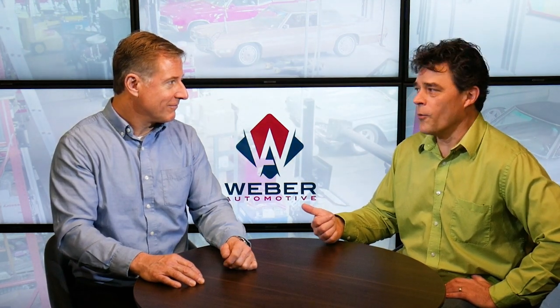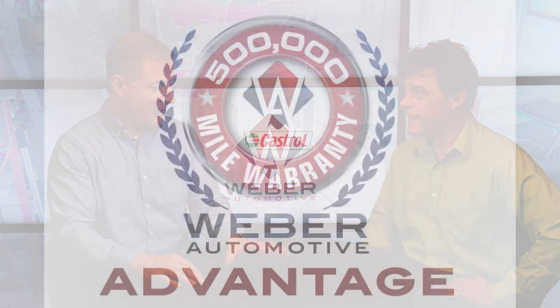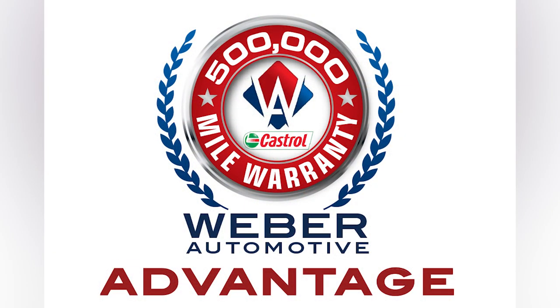Speaking of that, you guys have a pretty unique warranty — it's huge. So we have the best warranty on regular service: three years, 36,000 miles, which is even better than when you take it to the dealer. That's only one year, 12 months, 12,000 miles.